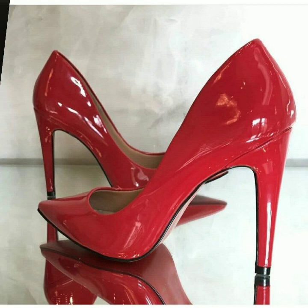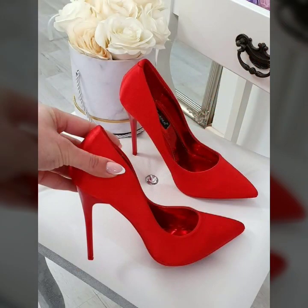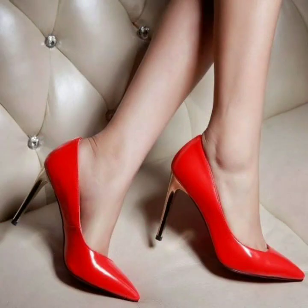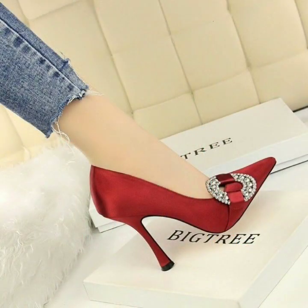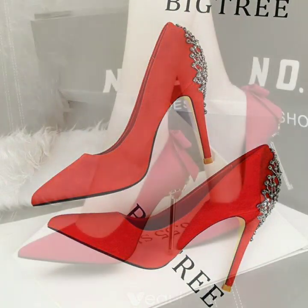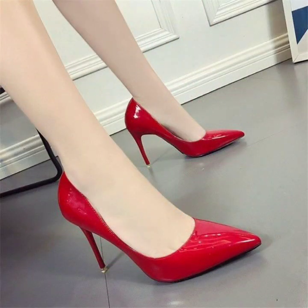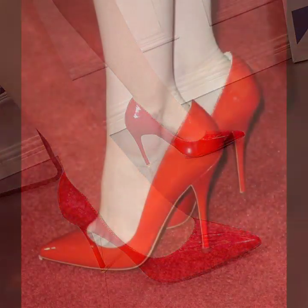These are all very beautiful and stunning collections of red heels — different types of heels you can see in this video. If you are interested in buying these beautiful amazing shoes, you can take a screenshot of your favorite shoe and buy it from the market, or you can also buy it from different online websites like www.amazon.com.